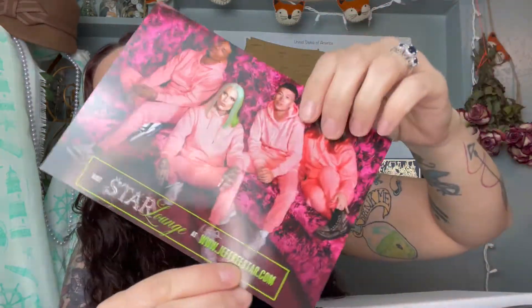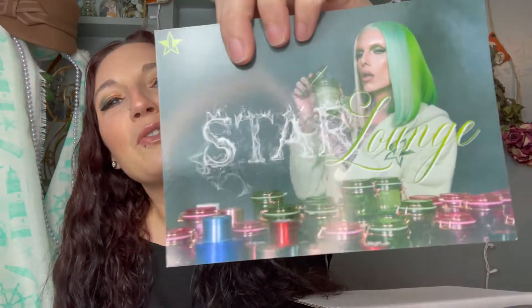First it comes with a little card that is advertising some of his products. I like these little cards, they're really cute. But the very first item on the top is the sweater. So this is the hoodie that we received. There is the front, logo on the sleeve, big logo on the back.